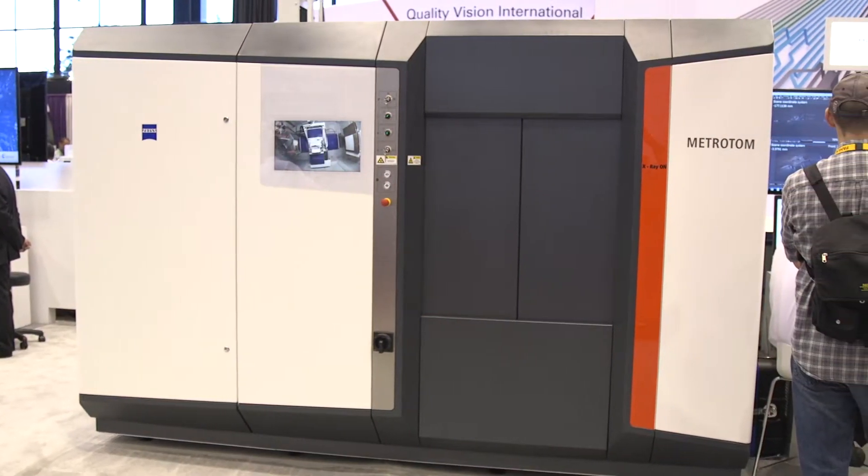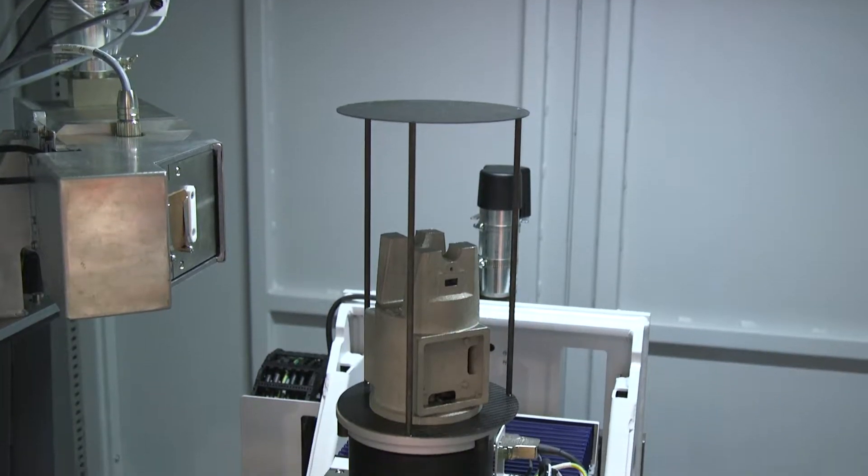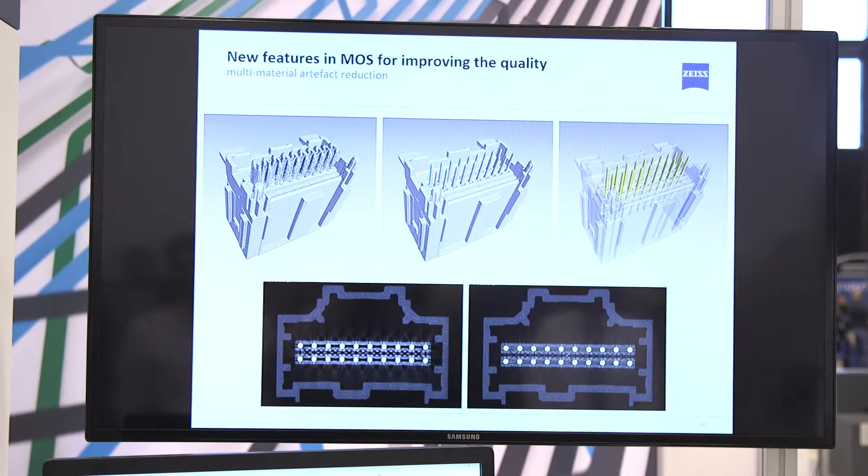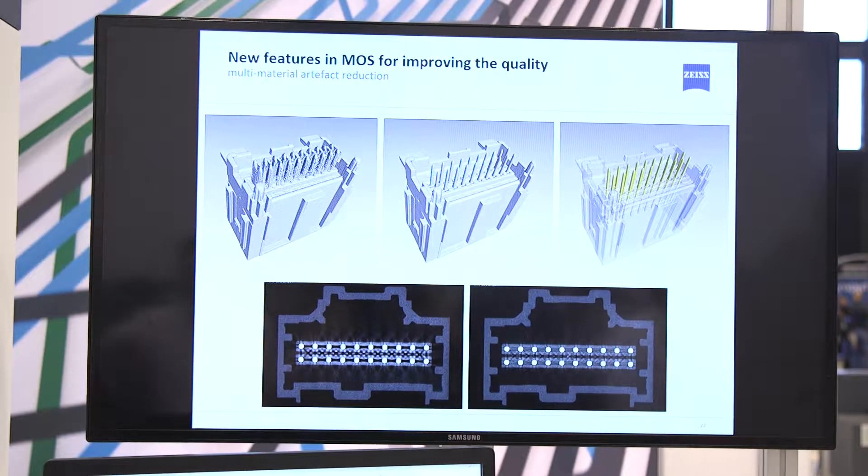We just launched this machine and it is a very versatile system that is capable of doing small plastic parts and also large aluminum castings. It goes very well with our metrology package, Calypso, that can directly import the CT datasets and do full GD&T inspection.